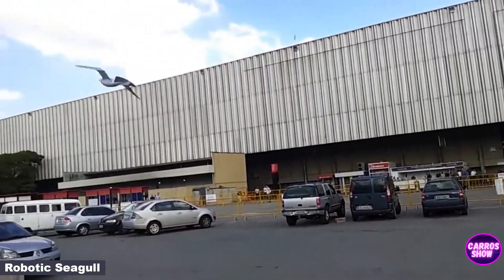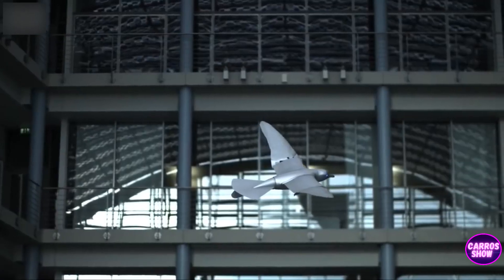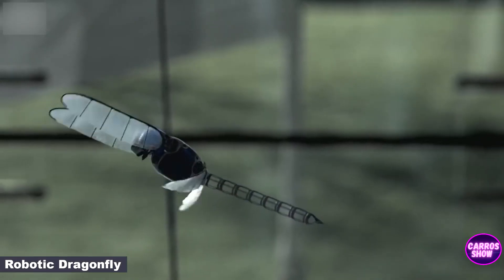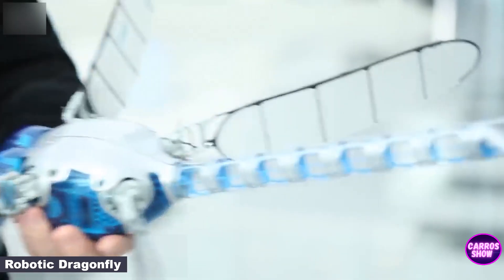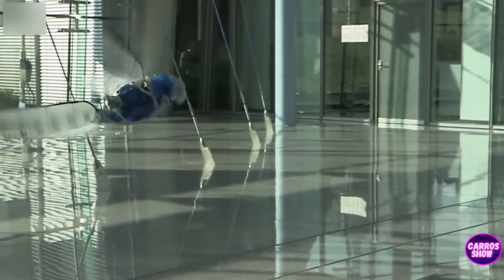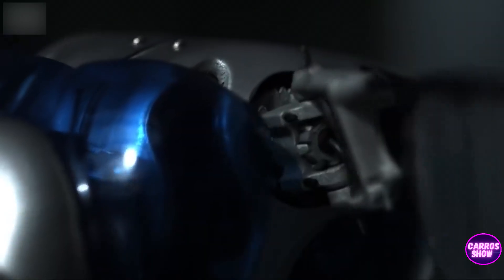A robotic seagull and dragonfly can fly just like their living relatives. The seagull was developed back in 2012, and later a dragonfly was added, which can hover in the air no worse than its natural counterpart. All parts of the dragonfly were made on a 3D printer, and you can control it with your smartphone. Through these developments, the company could challenge developers of flying drones in the market. On these two prototypes, the technologies of flight and hovering in the air are being worked out.